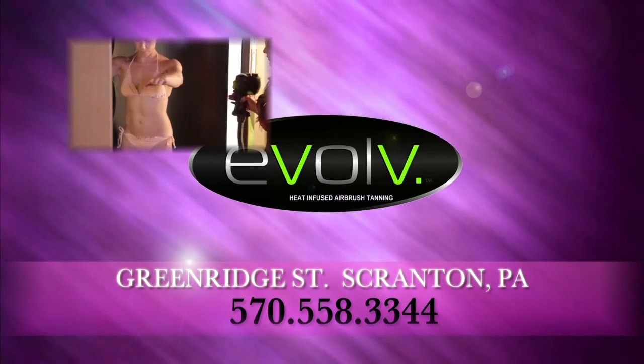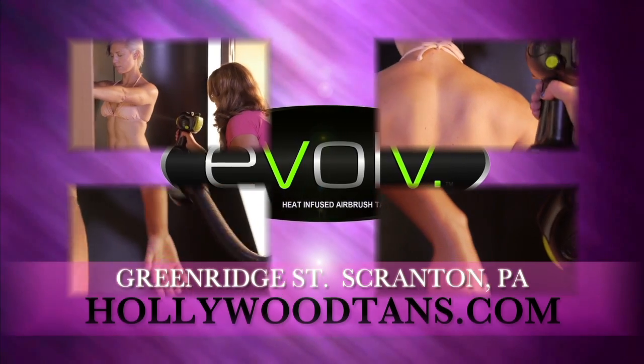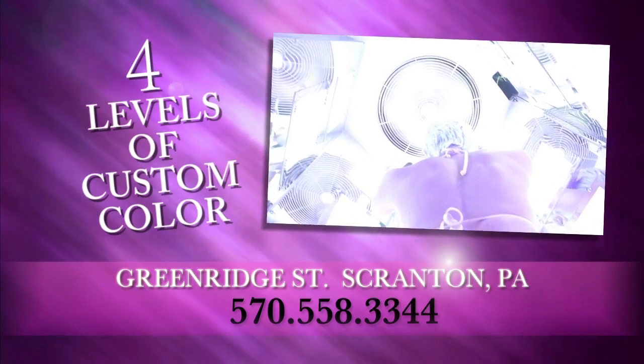Or try our Evolve, the first ever heated airbrush unit with 360 degree colour that lasts up to 2 weeks. With our Mystic Tan HD, you'll have 4 custom colours to choose from.